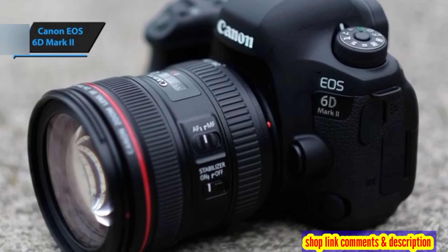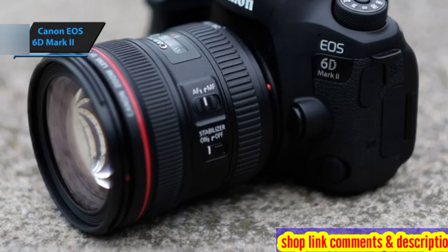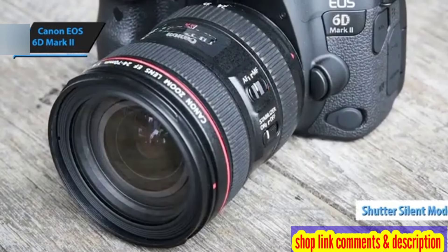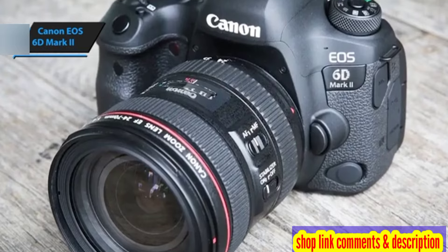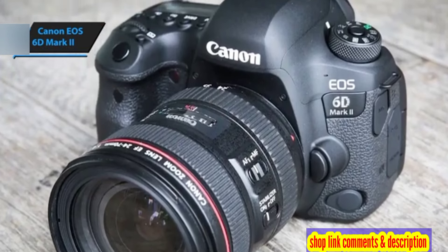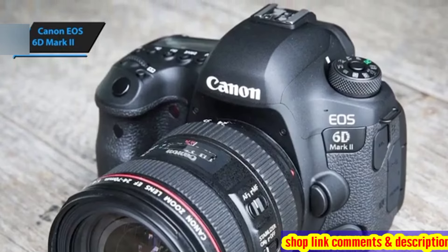For wide-angle, low-light astrophotography, the 6D Mark II's performance is commendable, and its quiet shutter and unobtrusive operation are well-suited to night photography. The autofocus system provides reliability in stable environments, making it suitable for low-light, still-life photography.